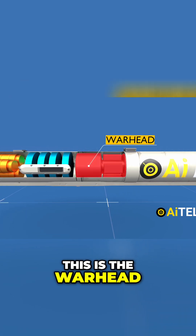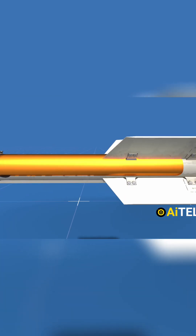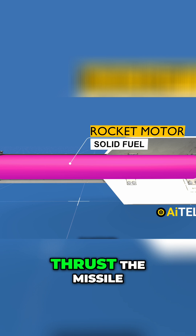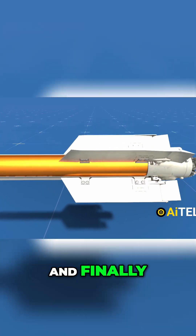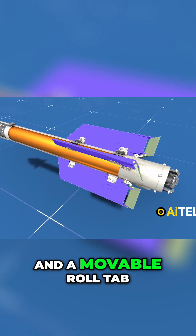This is the warhead, which weighs 16 pounds, translating to around 7.4 kilograms. This section is the solid fuel that helps thrust the missile, which also includes a motor section upgraded with individual nozzles. And finally, we have the thrust vector control section, sandwiched between four wings and a movable roll tab.